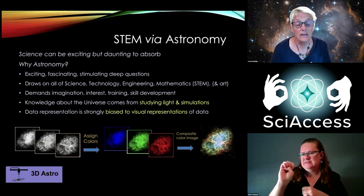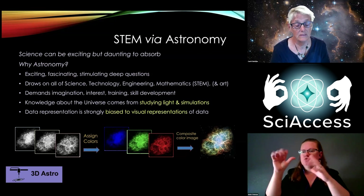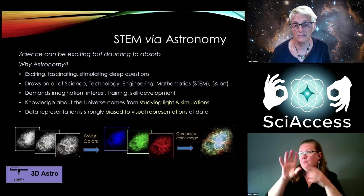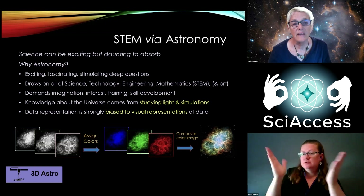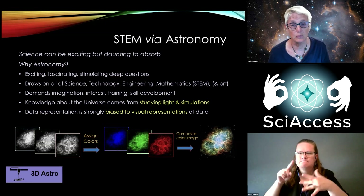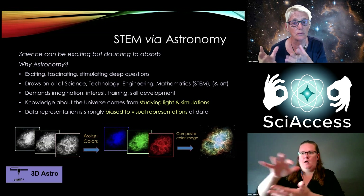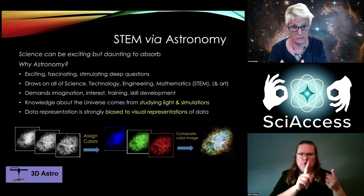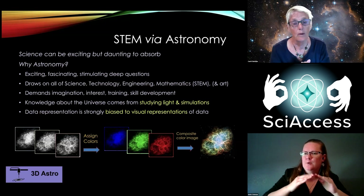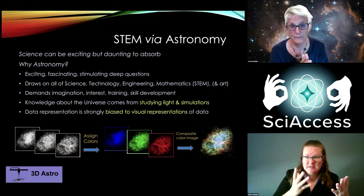It does demand imagination, training, skill, and of course a lot of interest. Knowledge about the universe comes from studying light and simulations, but the data representations — as pointed out very early in this conference — are mostly visual. We take almost every kind of data in astronomy and translate it into the visual so we can share it with our scientific colleagues and the public. That presents a problem for anyone with any kind of visual impairment.